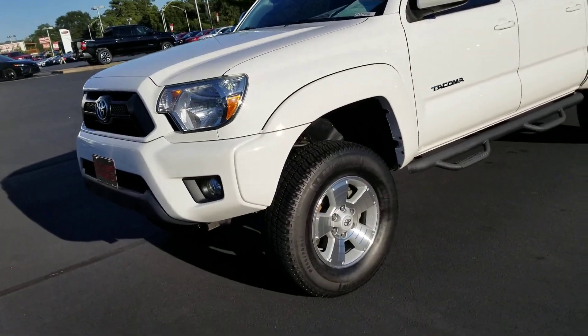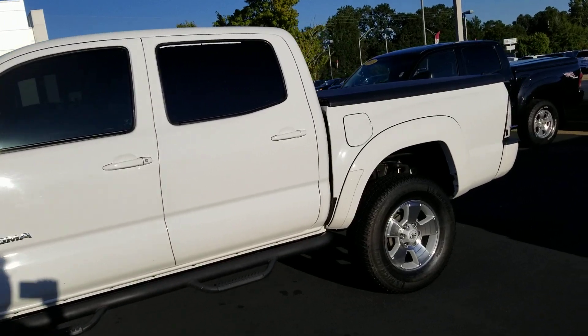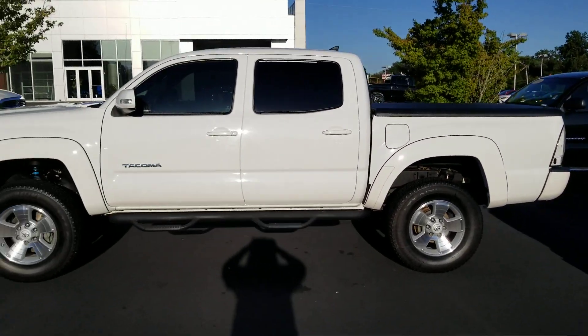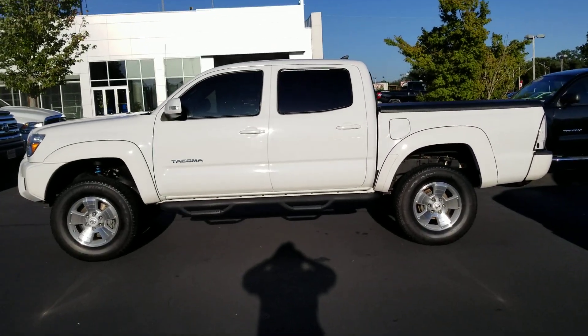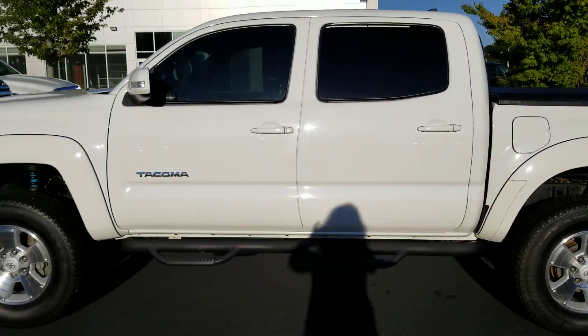You've got the integrated fog lights, the good looking alloy wheels, and the Predator Pro step bar. Let me step back here and get you a good view of this truck. It looks good. I believe it's got the leveling kit on the front, tinted windows — that white with that black looks so good.